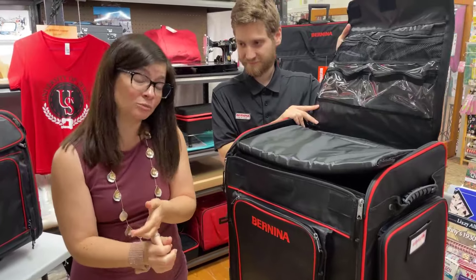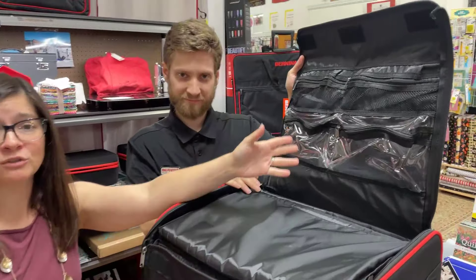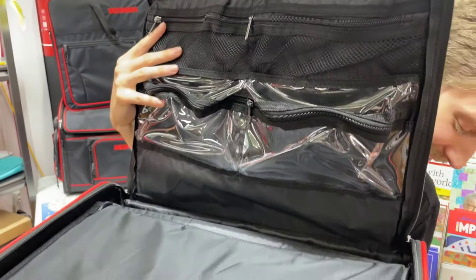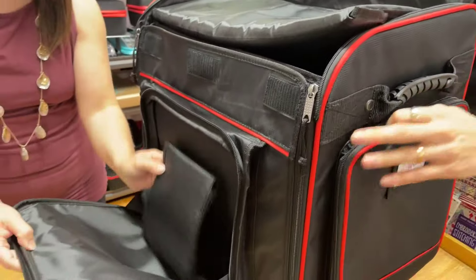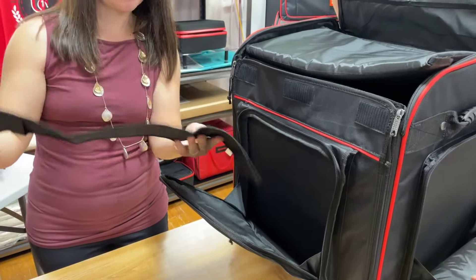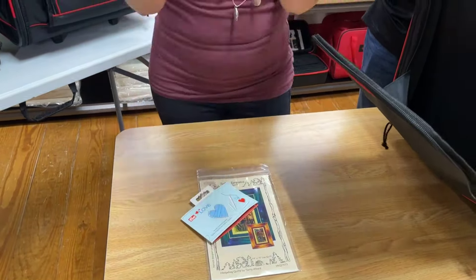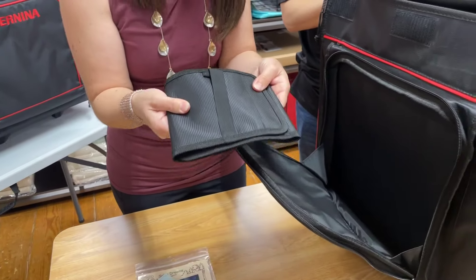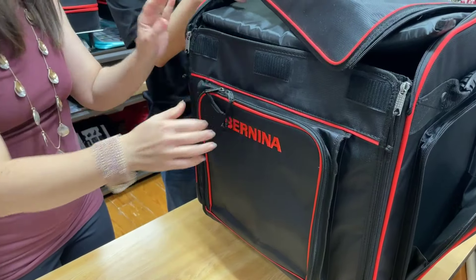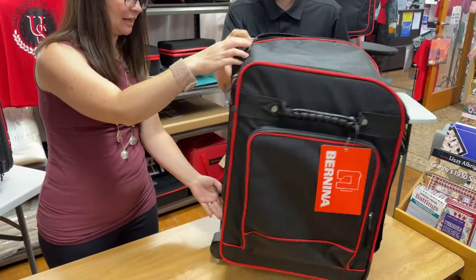Especially for a serger you need to bring four spools of thread - well, guess what, we've got all the storage for that. It comes with this little bag that is perfect for wrapping up any of your sharps so you can lay your scissors in, wrap it all up, and you don't have to worry about accidentally stabbing yourself. Your rulers can fit in here - everything that you need can fit into this one bag. And the wheels are so good and hefty and heavy duty.